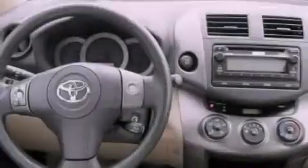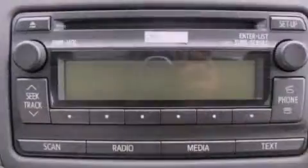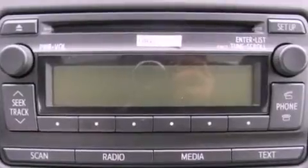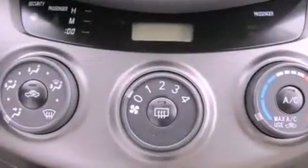Features include an iPod-ready stereo system, so you can take your music with you, a low tire pressure indicator, traction control and stability control systems, a CD player, an engine immobilizer theft deterrent system, and an illuminated driver's side vanity mirror.